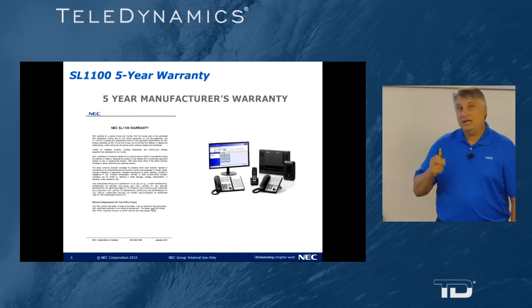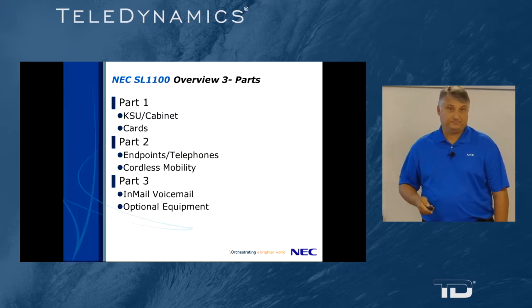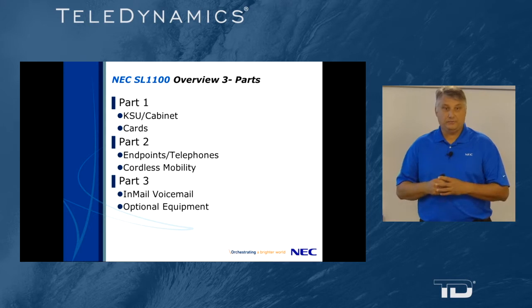To start with, the NEC SL1100 product comes with a five-year warranty. Now starting our overview — this is going to be the first of a three-part series.